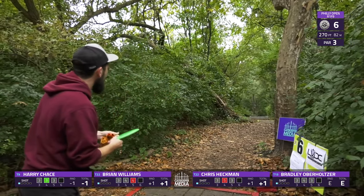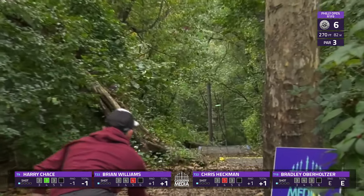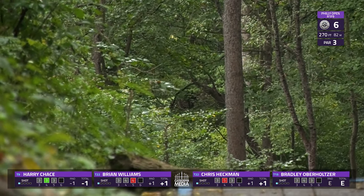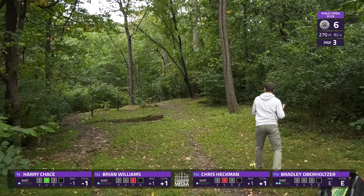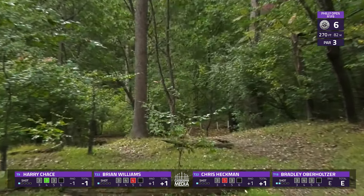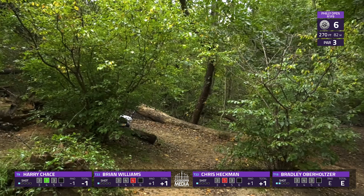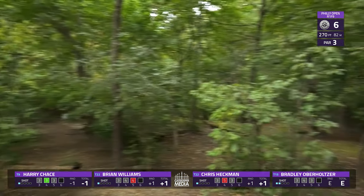Chris going a different approach with a forehand, hunting that landing zone. He's probably going to have to lay up from there with that OB being right behind the basket. You can start seeing those stakes there now. Bradley — that was a good approach there; he should be well inside the circle to secure his par.